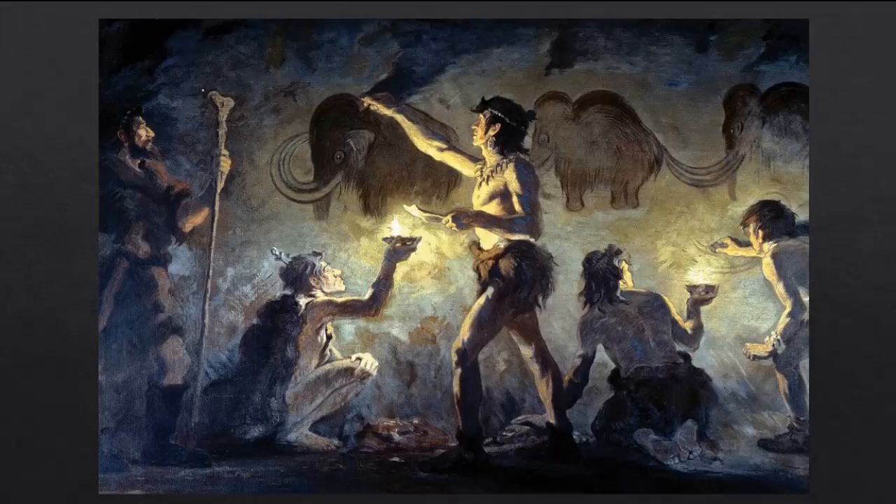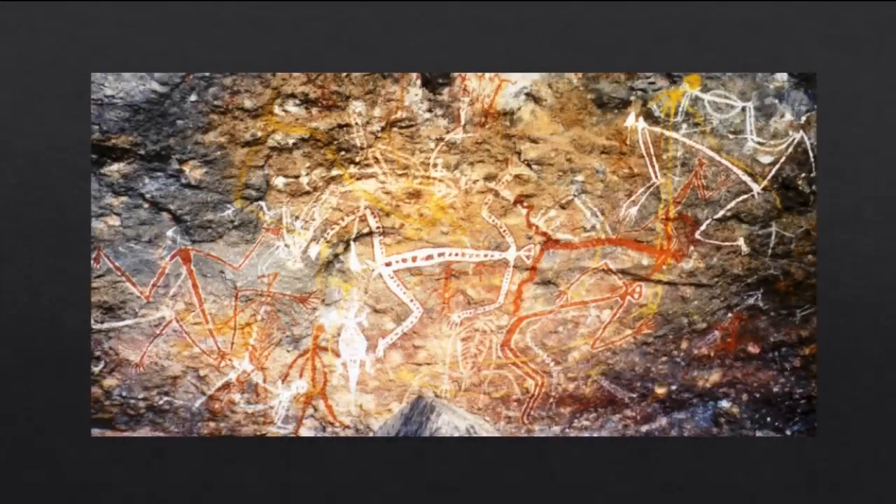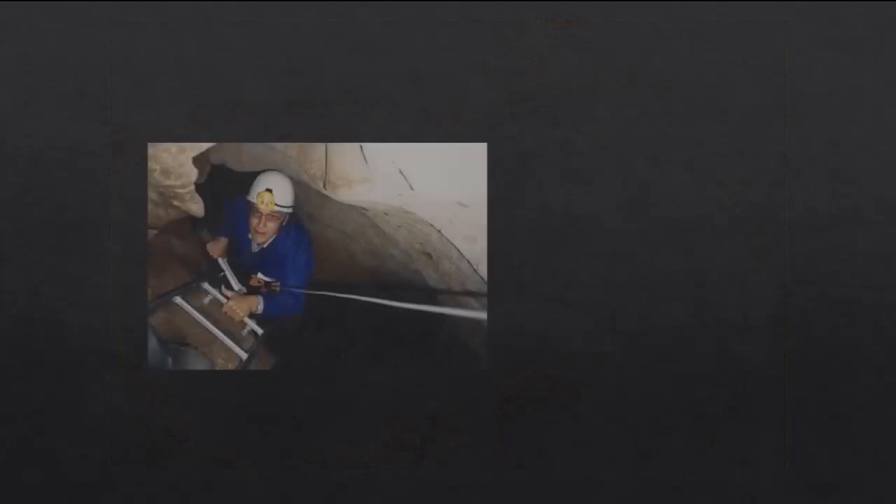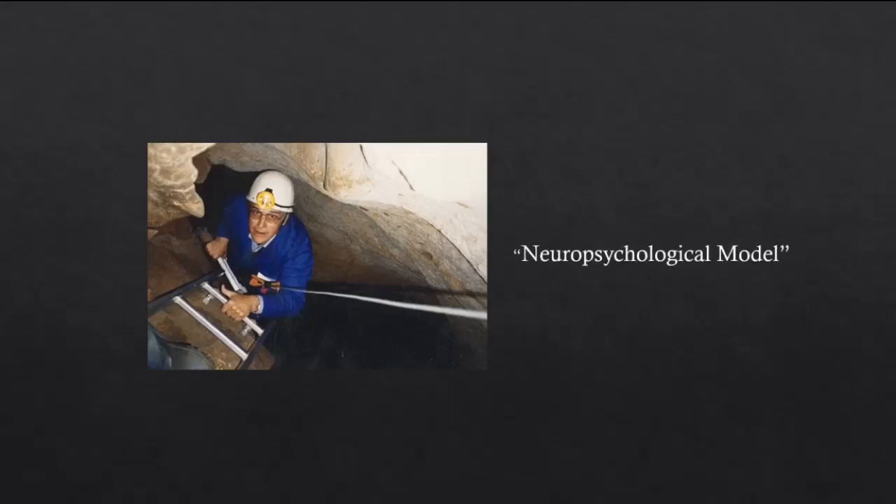Despite the fact that they are so common, researchers have had difficulty explaining why our ancestors were so inclined to make the dangerous trip into these caves in order to produce these works of art, and for a while it was presumed that the motivations of our ancestors would never be discovered. After all, how could we ever hope to access the minds of archaic humans? However, the South African archaeologist David Lewis-Williams came across several key pieces of evidence which led him to propose a unifying theory to explain the cave art.